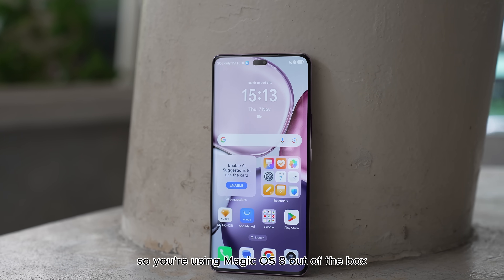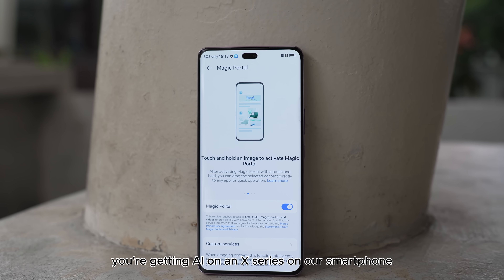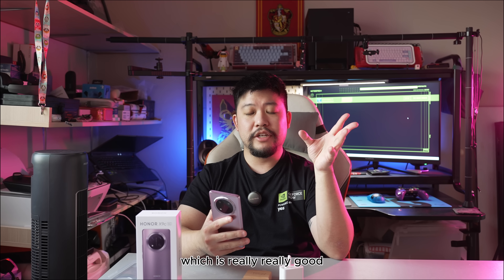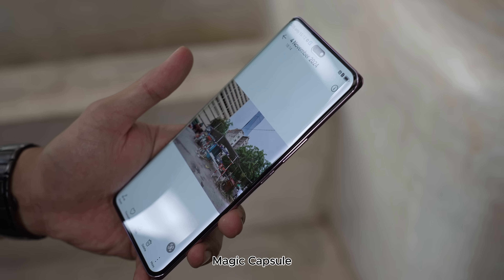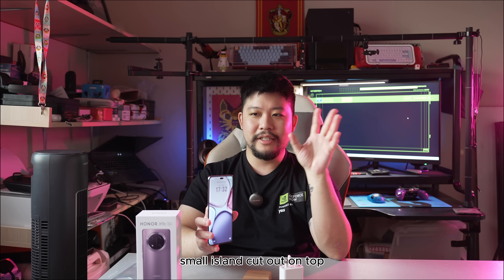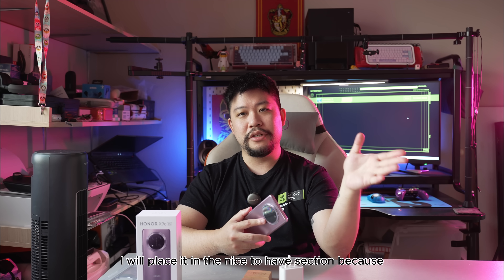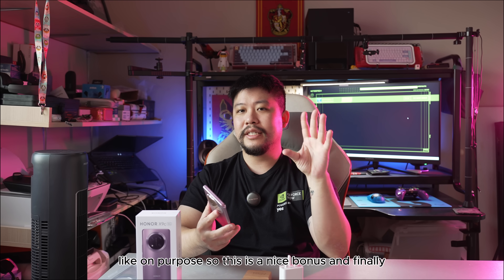For software, you're using Magic OS 8 out of the box, and for the first time ever, you're getting AI on an X-series Honor smartphone for way less than 2,000 ringgit — making AI accessible for more people. You get to use things like Magic Portal and Magic Capsule, which is the pill-shaped cutout at the top of your screen for at-a-glance notifications in a small island display. It's not exactly a major selling point, but it's a nice-to-have. People aren't really looking for AI phones on purpose, so this is a nice bonus.